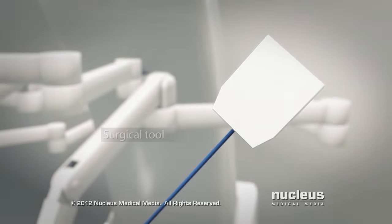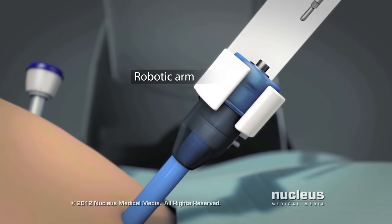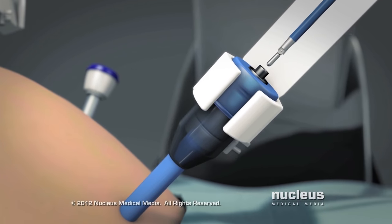Then, your surgeon will insert specialized surgical tools, held by the remaining robotic arms, through the other ports.